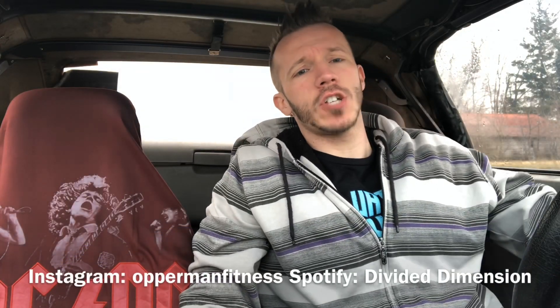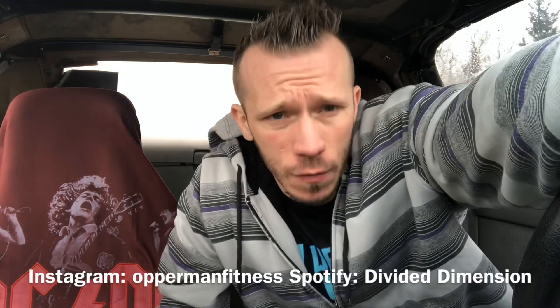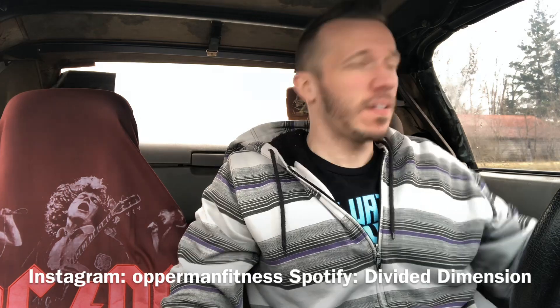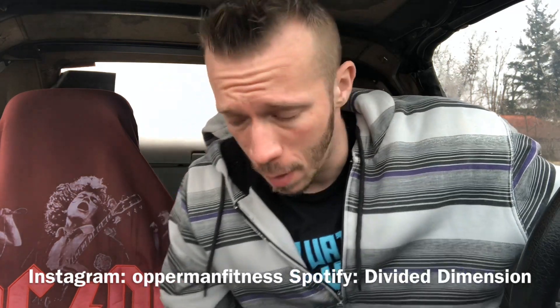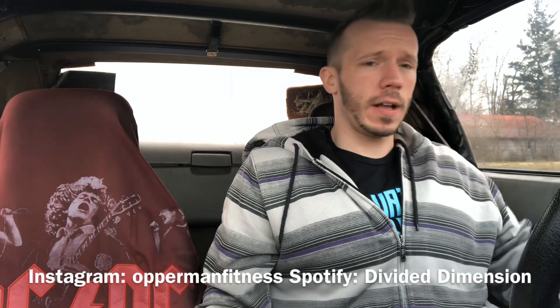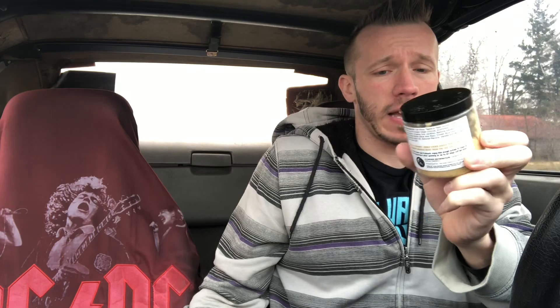What's going on, it's your boy. Before I start this video make sure you guys subscribe to the channel, hit the notification bell, stay up to date with all my videos. Follow me on Instagram. I also got music out on Spotify — Divided Dimension — all that should be in the description box below.